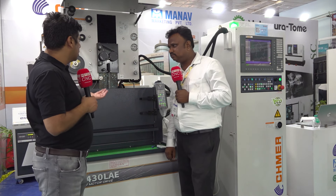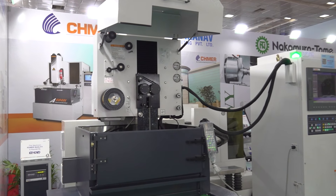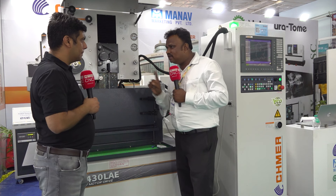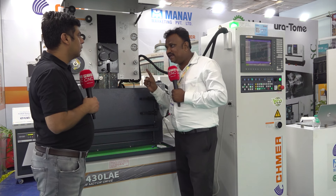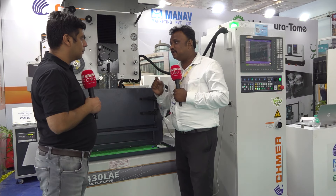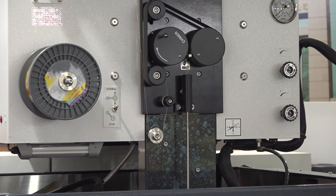You have displayed this particular machine here at the ACME show. This is the linear motor model. Instead of a ball screw, the X-axis and Y-axis are replaced with linear motors. The linear motor is especially made in-house at Shmer in Taiwan. No other manufacturer makes a linear motor in-house, but Shmer does. This gives more accuracy, more productivity, and higher speed. Accuracy is more than plus or minus five microns. And for this linear motor model, we are also giving a five-year warranty.